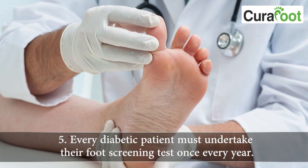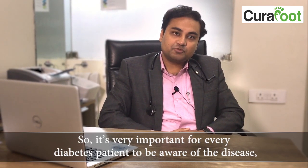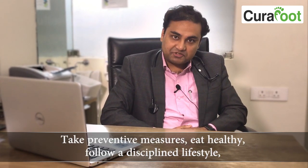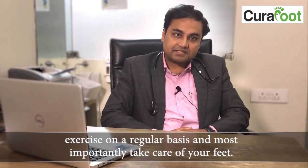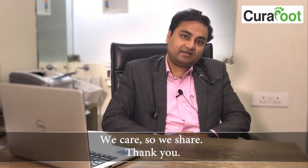Every diabetic patient must undertake their foot screening tests once every year. It's very important for every diabetes patient to be aware of the disease and its possible complications. Take preventive measures, eat healthy, follow a disciplined lifestyle, exercise regularly, and most importantly take care of your feet. We care, so we share. Thank you.